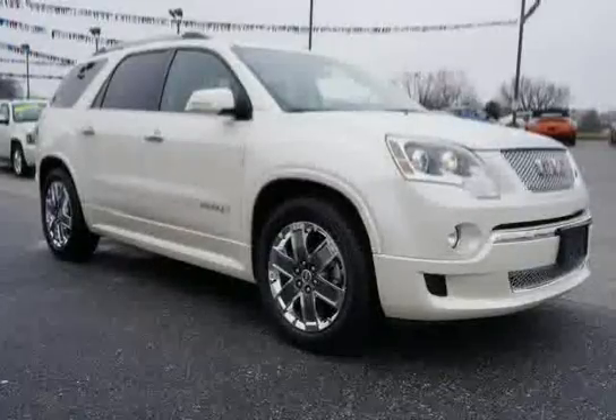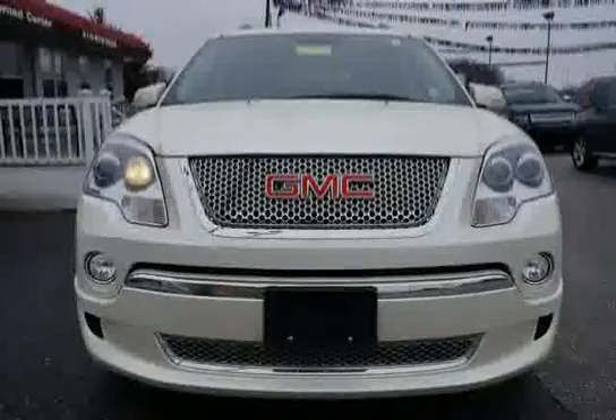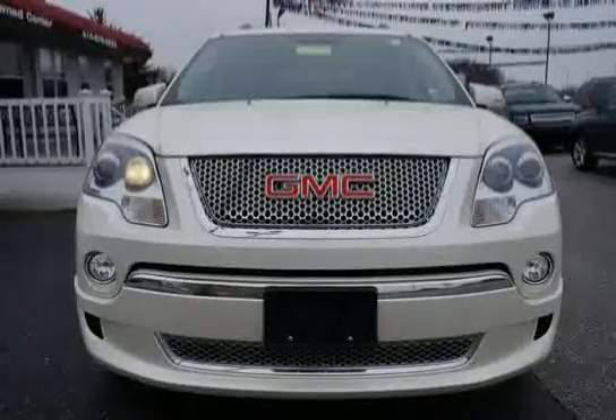Driven with care for 54,718 miles, makes the Acadia an easy choice for you.